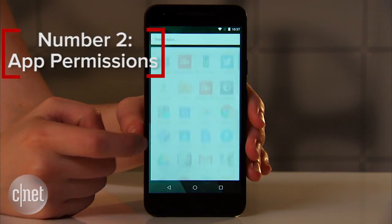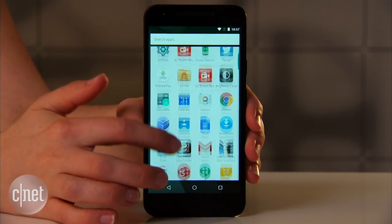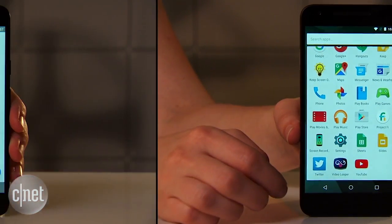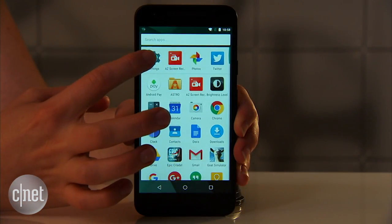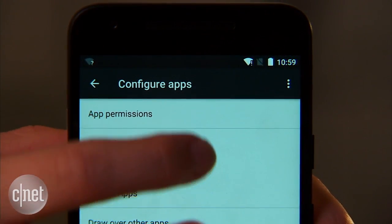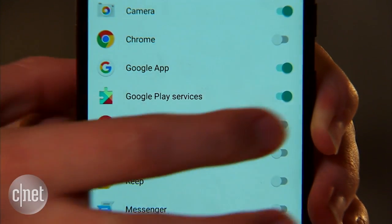Number two: App Permissions. No longer do apps have carte blanche access to every inch of your phone. Now you can turn off access app by app to your photos, contacts, and more. Just go to Settings, Apps, and tap the gear icon. Then pick a feature like location or microphone and decide which apps can use it.